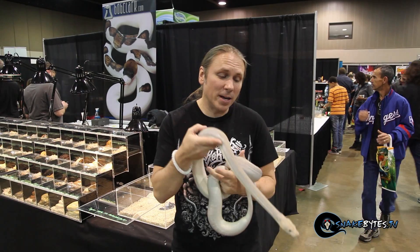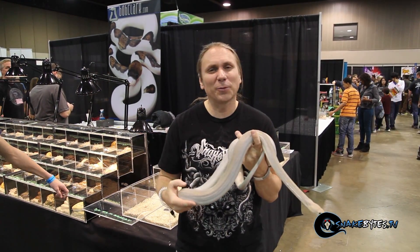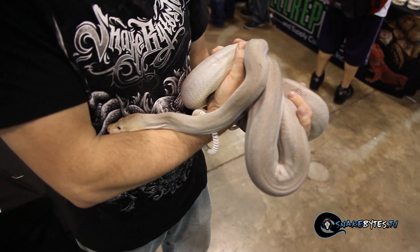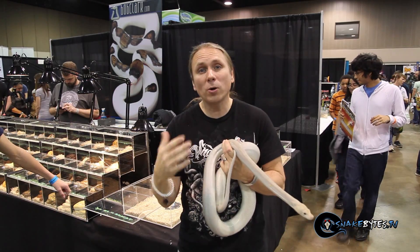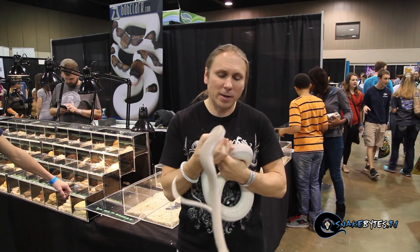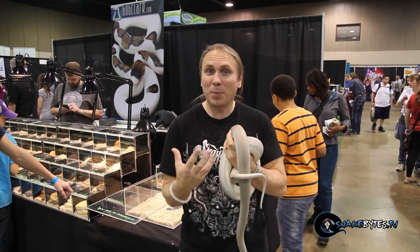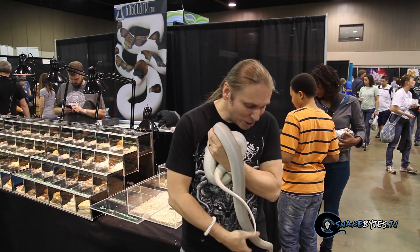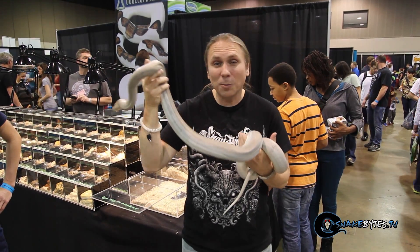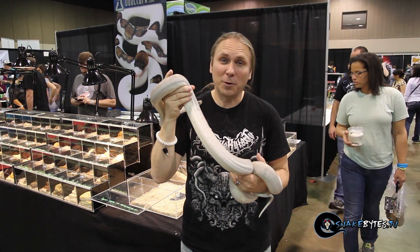I shot this snake when it was a baby and I was so impressed, but now that it's a year old and a good five or six feet long, I'm absolutely blown away. This is a Super Motley Fire Reticulated Python. The Motley and Fire are both co-dominant mutations, so a Super Motley is essentially a patternless reticulated python, and then the Fire just really brightens it up and makes this kind of blue-gray python that is just crazy looking. Can you imagine when this snake is 15 or 16 feet long how incredible it's going to look? I love reticulated pythons and this is definitely one of my favorite morphs.